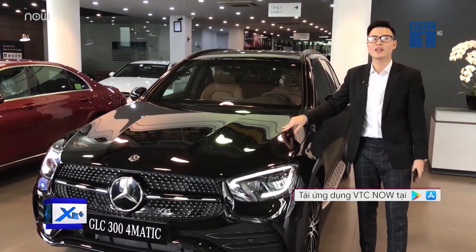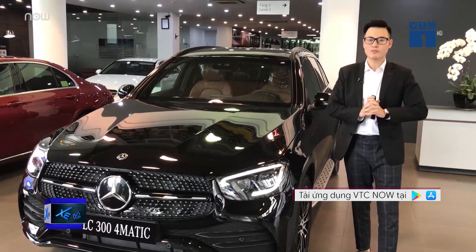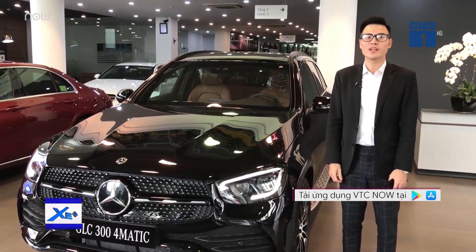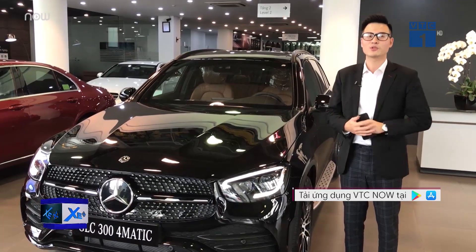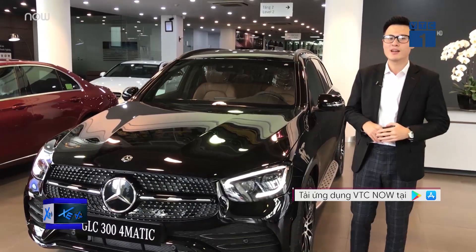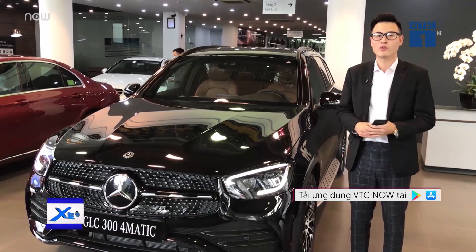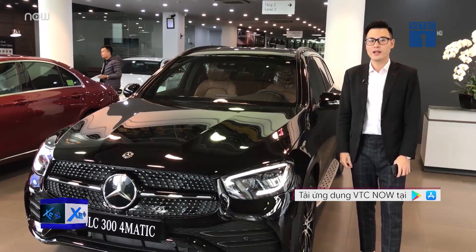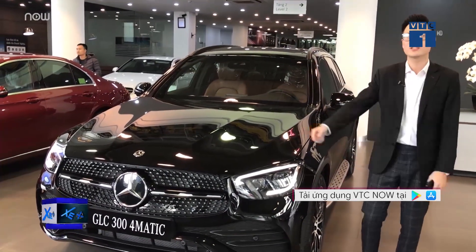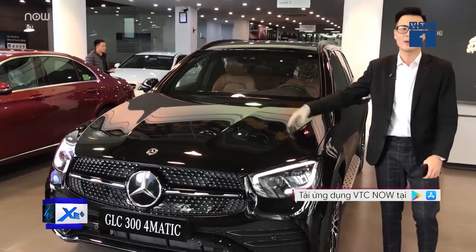Please leave us your comments and feedback below today's program. Thank you very much for watching Xe Cong. This is the first episode of the new year 2020. On behalf of the production team, we wish you and all Xe Cong viewers good health, good luck, and happiness in 2020. Continue watching upcoming Xe Cong programs broadcast on VTC1 Digital Television at 4:45 PM Saturday and rebroadcast at 10:15 AM Sunday every week. Now let's take a final walk around this GLC 300 Facelift 2020 imported from Germany to appreciate its beauty in full.